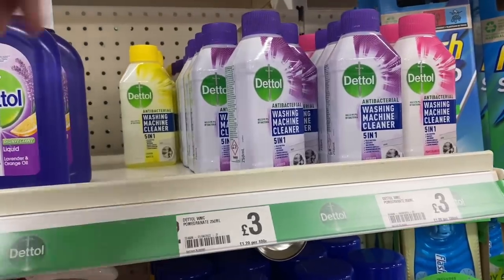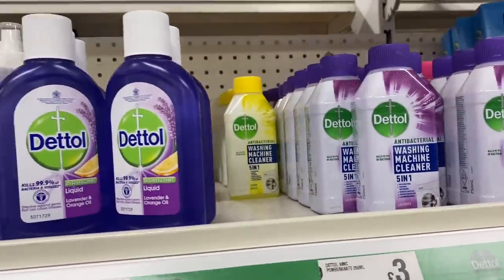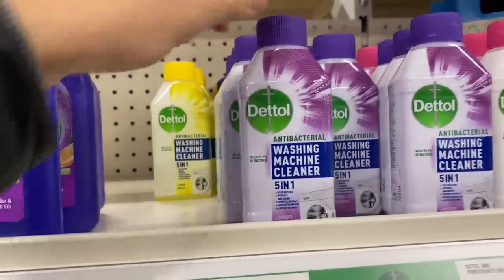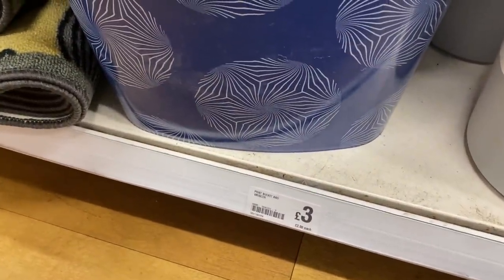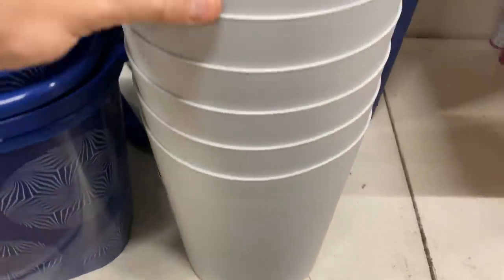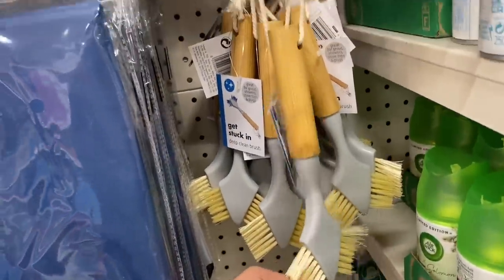I haven't seen this before - this is washing machine cleaner, five-in-one antibacterial from Dettol for £3.00. I mean, you can just throw in some white vinegar and bicarb, but if you wanted a nice straightforward option, that could be a good shout. £3.00 - that's good for a mop bucket, pretty sturdy. We've got these bins for £1.50. These brushes are quite nice for a pound - we've got these bamboo style ones, good value.